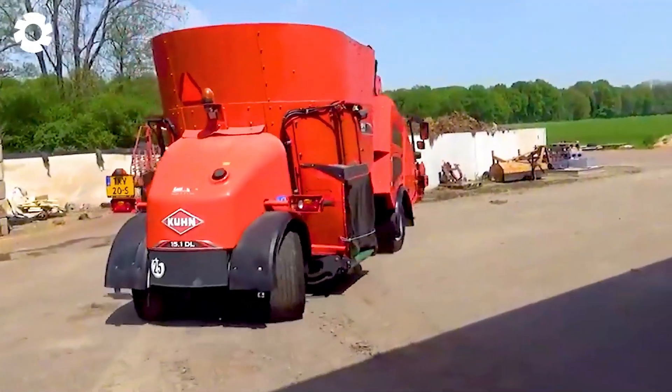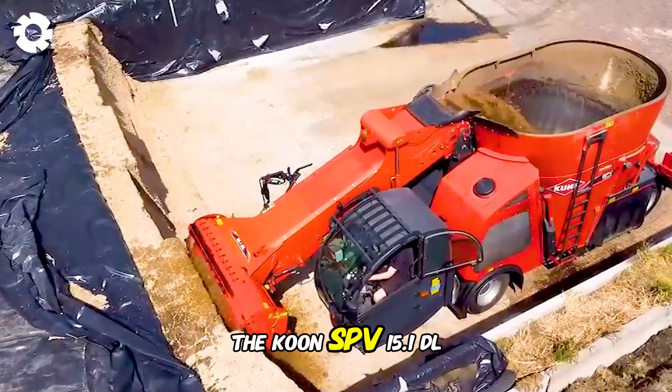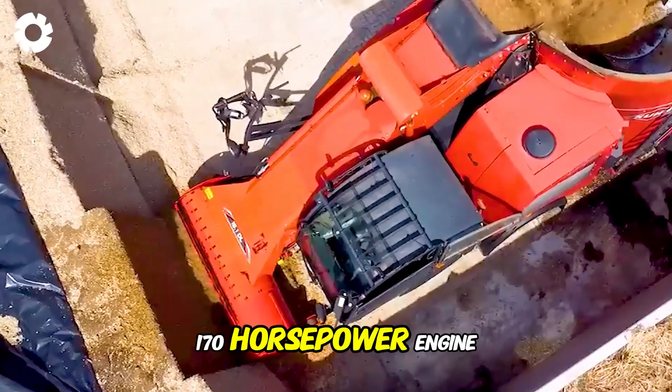Next is the machine that cuts, mixes, and feeds silage at the Veldhus Dairy Farm — the Kuhn SPV 15.1 DL self-propelled TMR mixer, with a 170-horsepower engine.